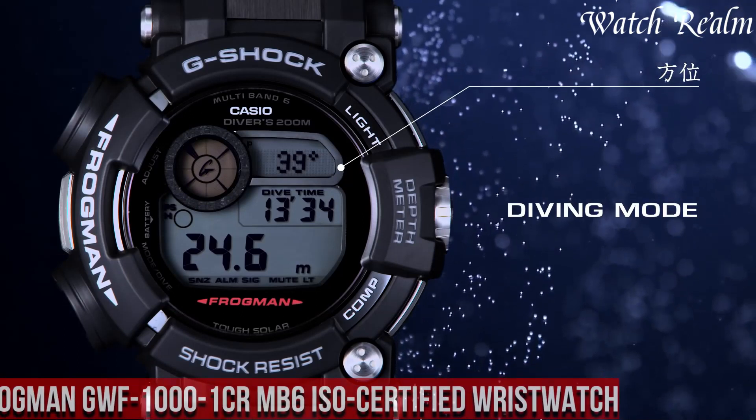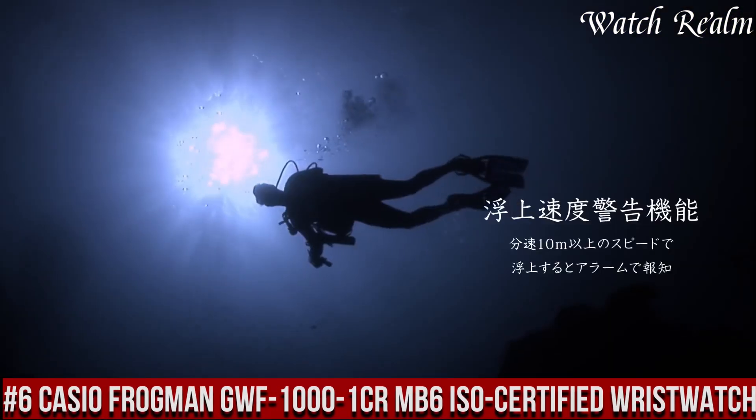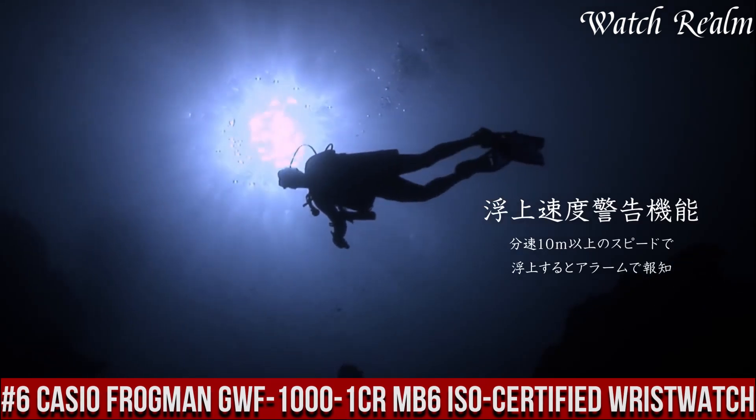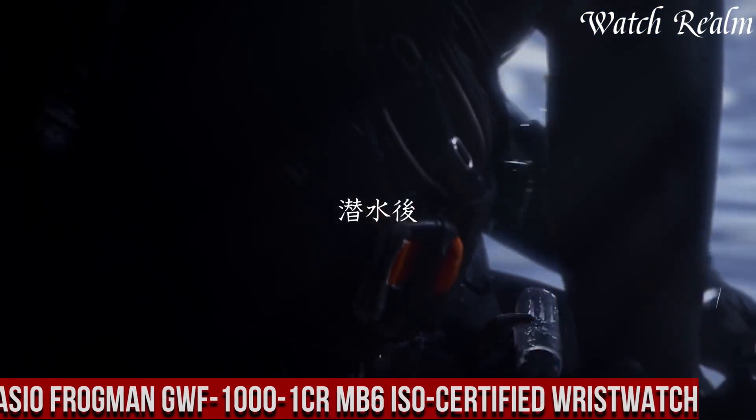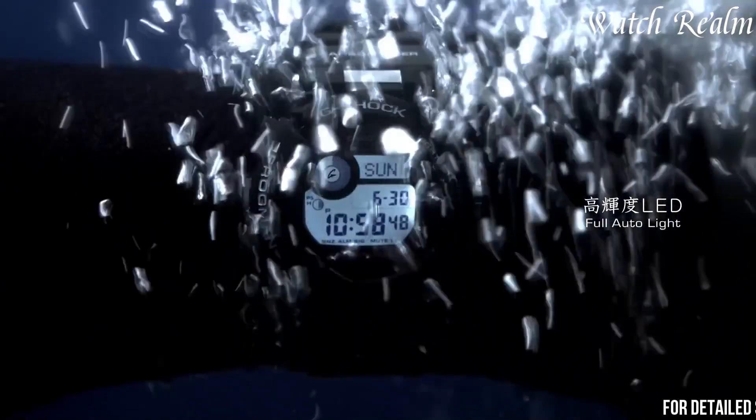Number 6. Casio Frogman GWF-A1000 ISO Certified Wrist Watch is a testament to Casio's expertise in crafting robust, high-performance wristwatches tailored for professional divers.